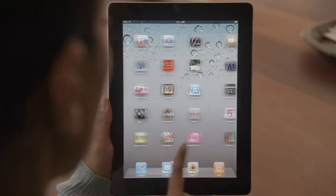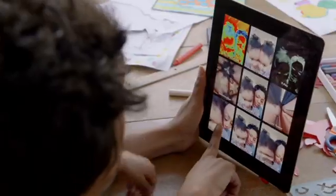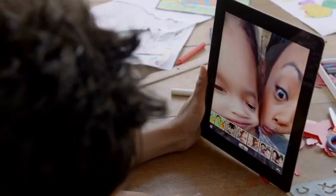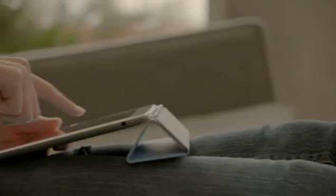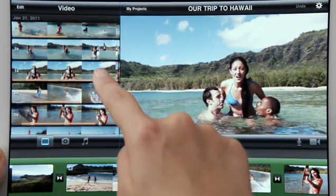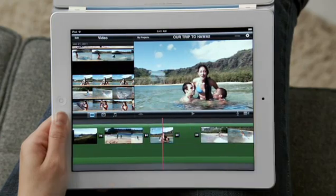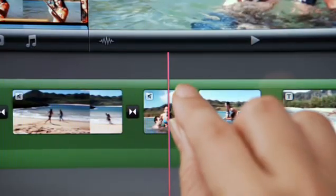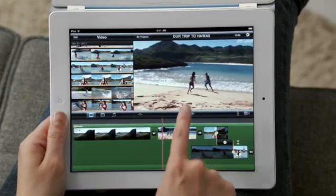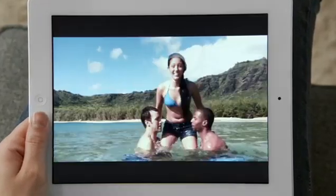FaceTime is just the beginning. We optimized iOS to take advantage of the A5 dual-core chip, and we're introducing new apps that really leverage all this processing power, like Photobooth — it's so simple to use and just ridiculously fun. With the new rear-facing HD video camera, iMovie is just a natural on the iPad. The display is so big that there's plenty of room to edit your video, and when you're done, your movies look awesome on the big, beautiful display.